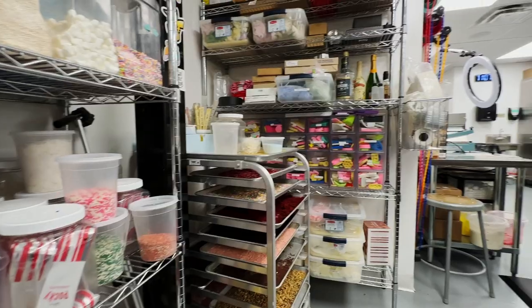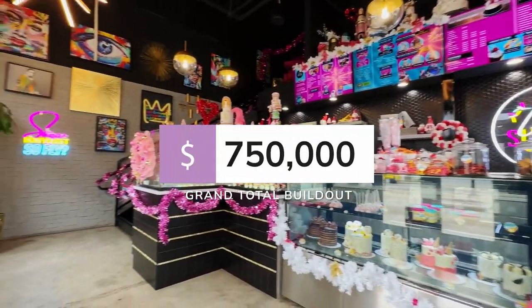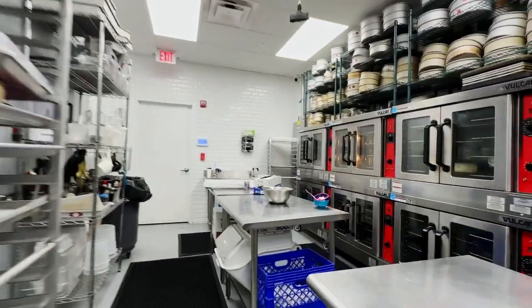Between ventilation, plumbing, drains, all of the build-out, architect plans, city permits — with everything put in to make Chic Sugars what it is, what is the total cost? Grand total: $750,000. After everything spent, some people will be sticker-shocked and some will say 'I wish I could do that.' What I love about your story is you had a proven concept, a proven business — you saved, you invested in yourself, you took it to the next level, and then you sought out investors.